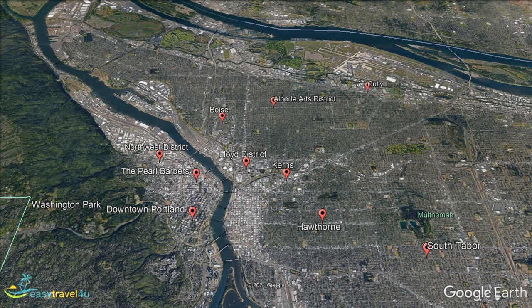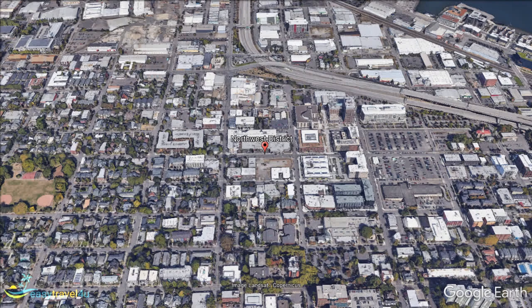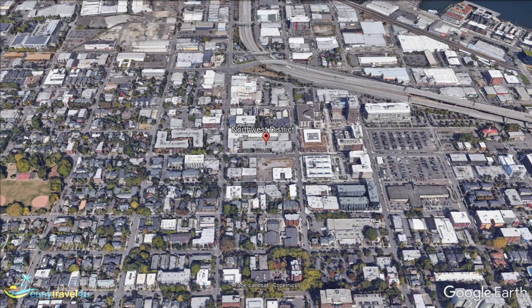Located immediately to the north-west of the Pearl District, the North-West District and Nob Hill area is a largely residential neighbourhood, which also has a number of retail opportunities. Many of the buildings display craftsman and old Portland styles, giving it a traditional and historical feel. The uptown part of the neighbourhood features many similar amenities to those mentioned previously; however, it is their price and standing that sets them apart.